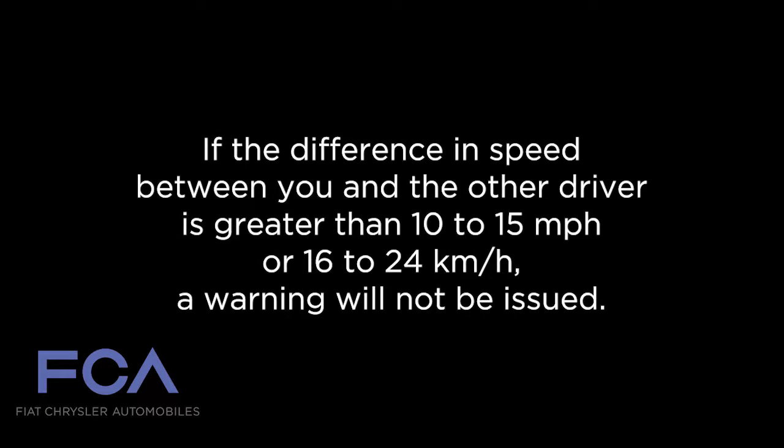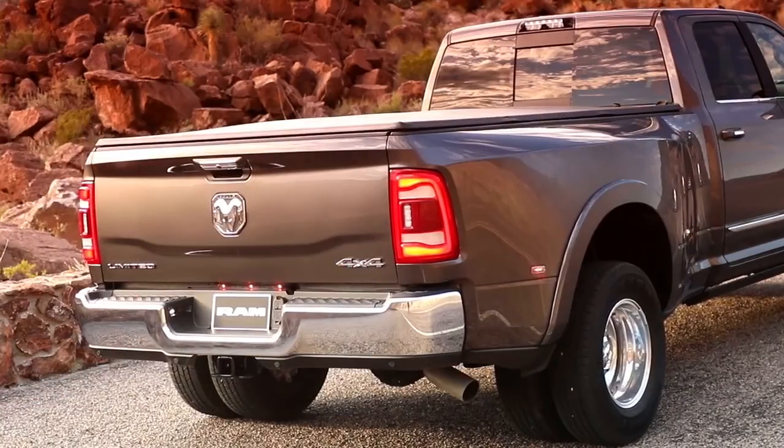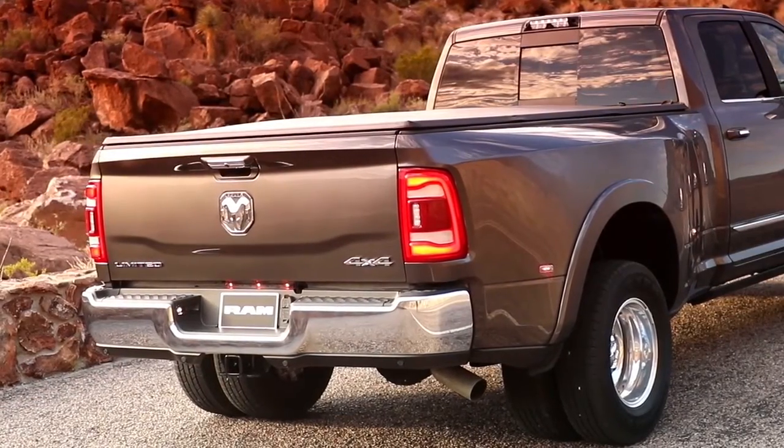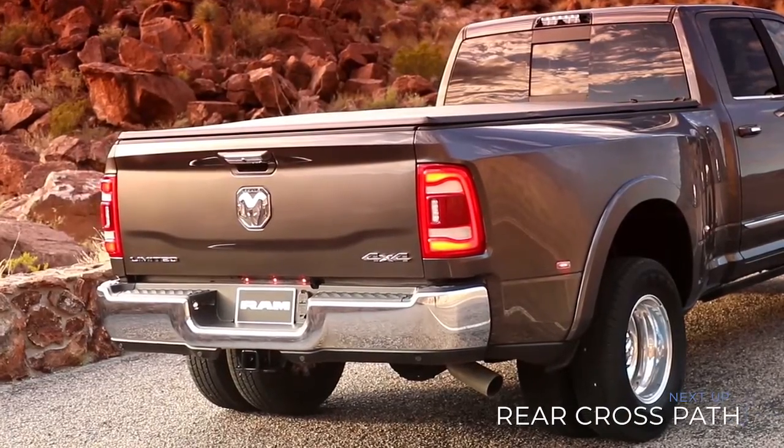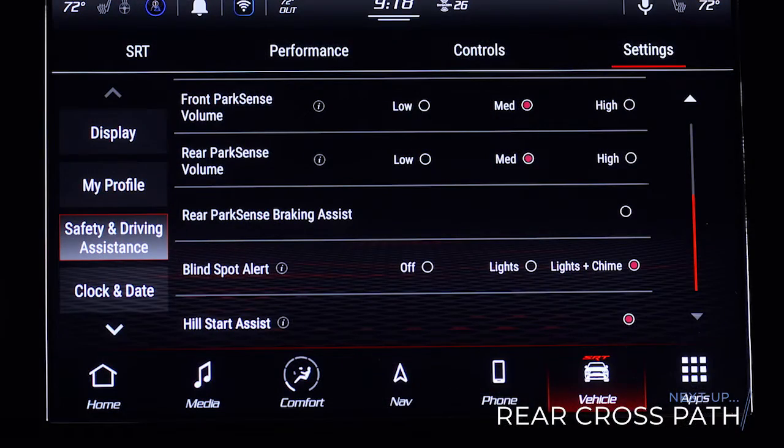If the difference in speed between you and the other driver is greater than 10 to 15 miles per hour or 16 to 24 kilometers per hour, a warning will not be issued. To ensure system function, always keep the taillights clear of dirt, snow, and other debris. Do not block the area with foreign objects. Please keep in mind your touchscreen may call this feature Blind Spot Alert.